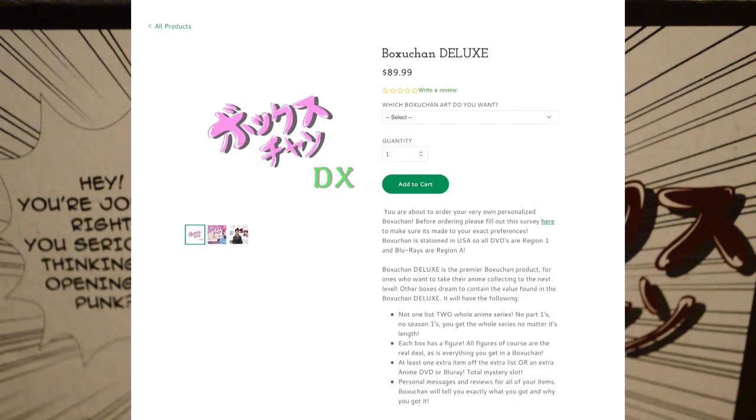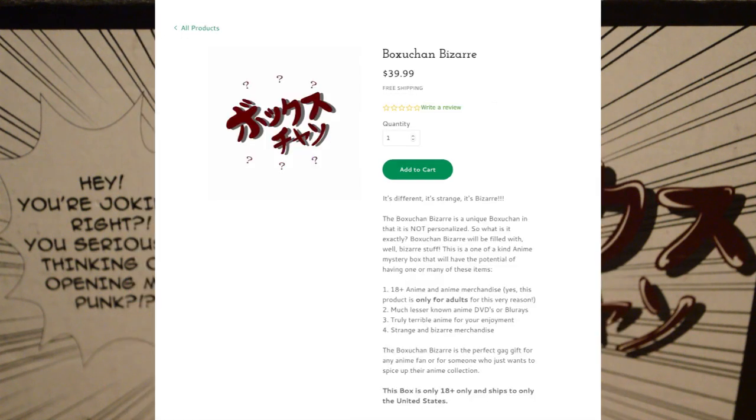You can also get the deluxe box, which gets you not one but two full series no matter the length, as well as a guaranteed figure plus a fourth additional item, which could be a manga, another figure, or another series. For example, my very first deluxe box I had a second figure, and I've also had a third series before — so you could get two full series plus a manga and a figure.